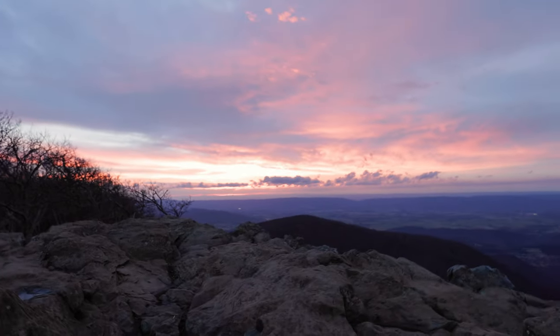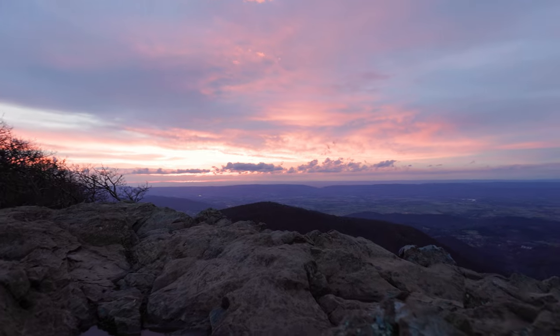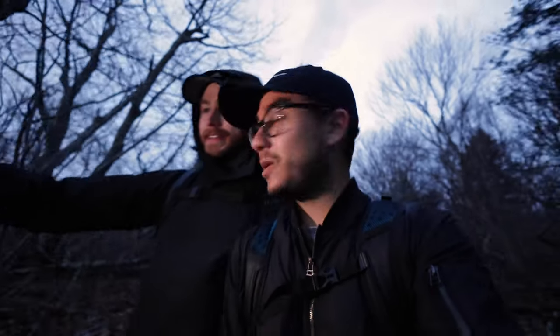Man, we made it — this is crazy! It was so worth it, that's insane. It was nothing like this on the way up — it was super cloudy, almost like it was going to storm. So the fact that we have this is insane. That was such an experience. It's getting pretty dark out so we've got to use the phone to light us up.